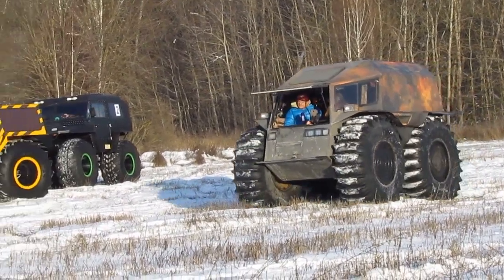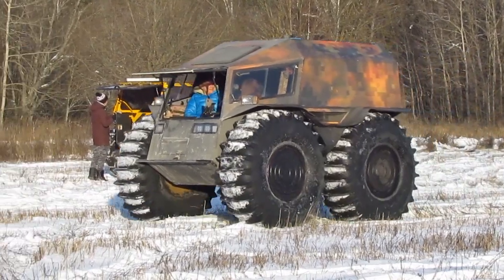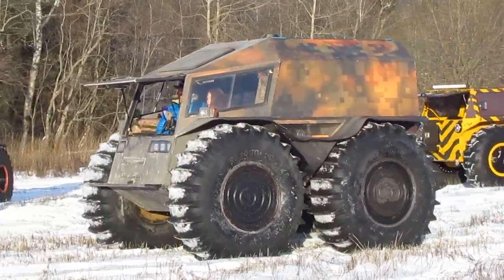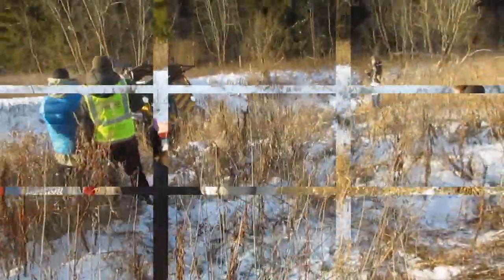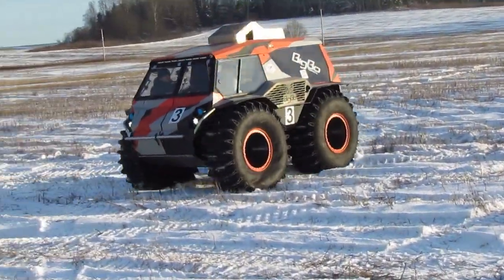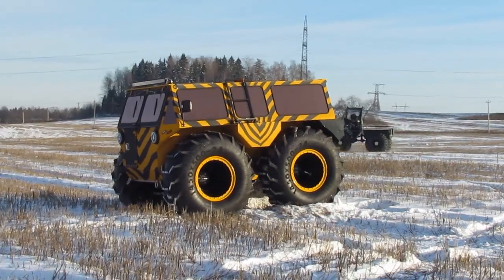In recent years, snow- and swamp-going vehicles such as the well-known Sherpa have received significant development. These are short-wheelbase two-axle off-road vehicles on ultra-low-pressure tires with a side turn and chain drive of huge wheels. They swim well, and some are even able to get out of the water onto the ice. The wheels placed one behind the other determine the placement of the entrance from the end of the cabin, and with reduced air pressure in the tires, they provide a sharp increase in the contact patch with the ground, almost at the level of tracked vehicles.